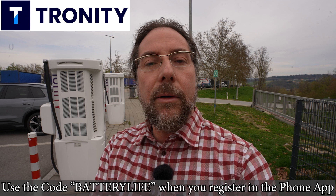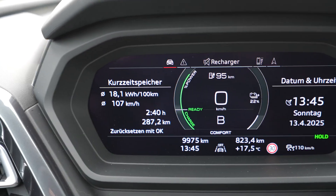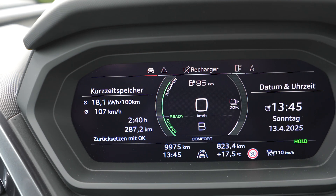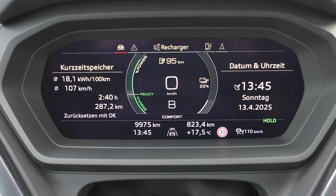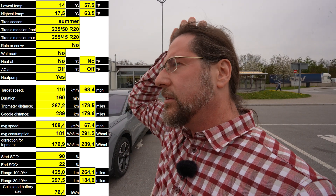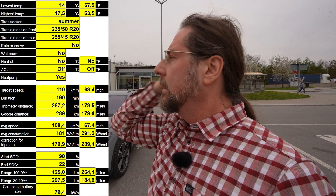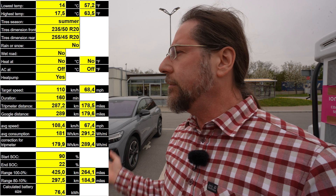I arrived with 22 percent, having driven 287.2 kilometers. Google Maps says it's 289 kilometers. Average consumption was 181 Wh/km, which gives a calculated range of about 425 kilometers under these conditions — no heat, no AC, 20 inch summer tires, great weather, and great temperatures. That's okay; consumption seemed totally fine. The 130 km/h test was quite a bit higher, so I'm happy with this.